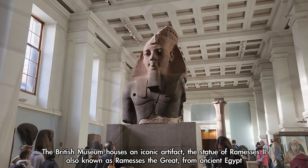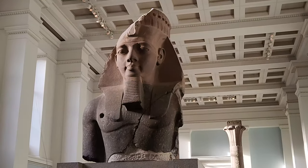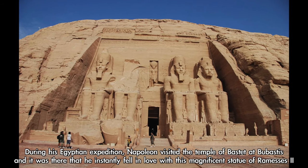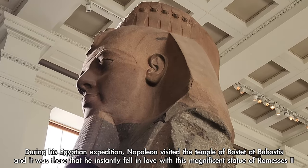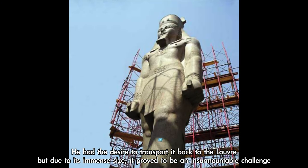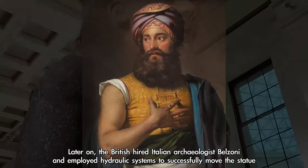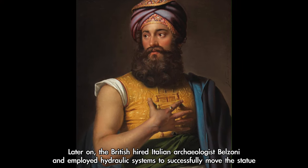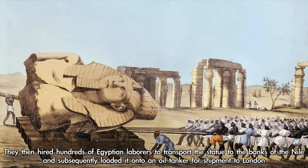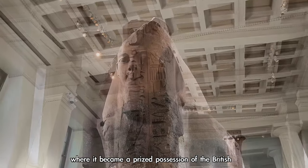The British Museum houses the iconic statue of Rameses II, also known as Rameses the Great, from ancient Egypt. During his Egyptian expedition, Napoleon visited the Temple of Rameses and instantly fell in love with this magnificent statue, desiring to transport it to the Louvre, but its immense size proved an insurmountable challenge. Later, the British hired Italian archaeologist Belzoni and employed hydraulic systems to successfully move the statue, transporting it via hundreds of Egyptian laborers to the banks of the Nile and then by oil tanker to London.